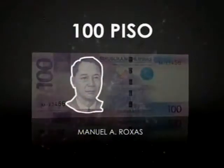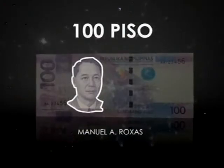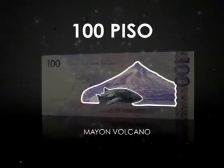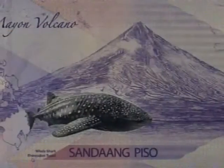The 100 piso pays tribute to President Manuel Rojas, who provided the leadership for the reconstruction of our country from the devastation of the Second World War. Also featured are the near-perfect cone-shaped Mayon volcano, and the butanding, or whale shark, the largest living fish species in the world today.